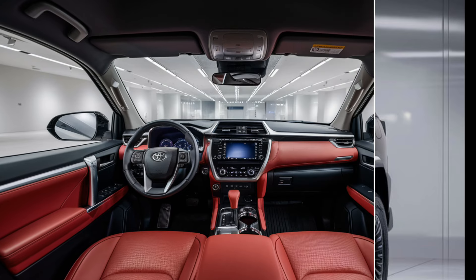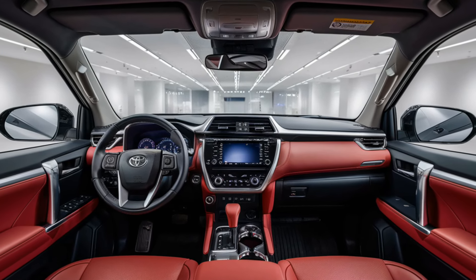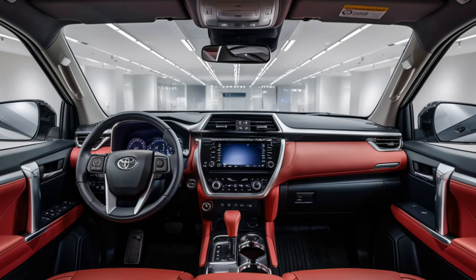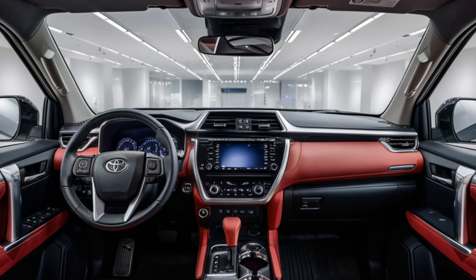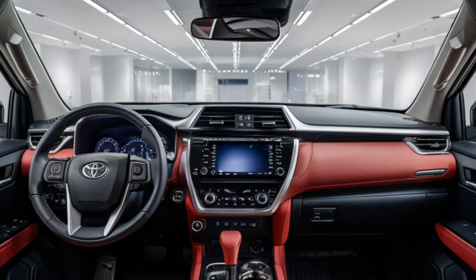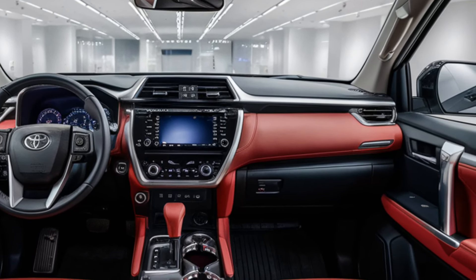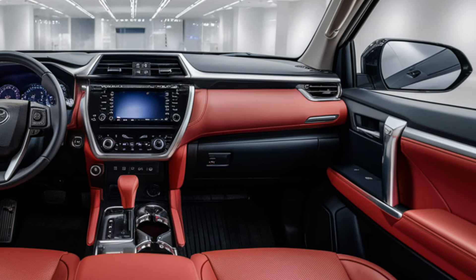Inside the Fortuner, Toyota has really leveled up. You've got premium leather seats and a redesigned dashboard that's both functional and stylish. It's spacious, so there's plenty of room for the family or friends on road trips. The 2025 model also adds more comfort features like ventilated seats, a panoramic sunroof, and a powerful air conditioning system perfect for those long drives.